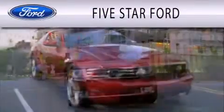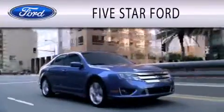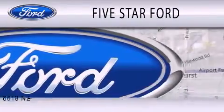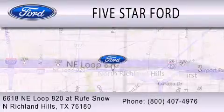Five Star Ford is dedicated to doing everything possible to ensure that the experience you have selecting your vehicle is as pleasant as possible. We are located at 6618 Northeast Loop 820 at Rufe Snow in North Richland Hills.